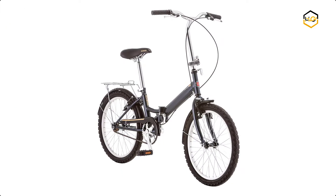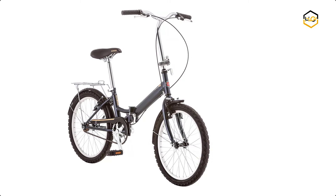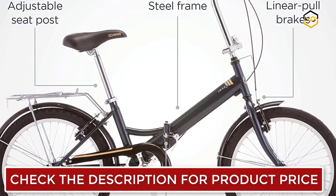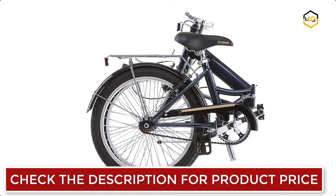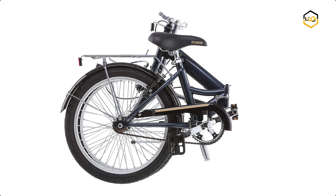At number 4, we have the Schwinn Folding Bike. The Schwinn Hinge Folding Bike is designed to fit a wide range of riders. Ditch the traffic and bike to work with this convenient single speed folding bike. This sturdy steel frame has 20-inch alloy wheels and a convenient folding system that is easy to carry, fold, and store. The folding bike comes with full wrap fenders to keep you clean and dry while riding.